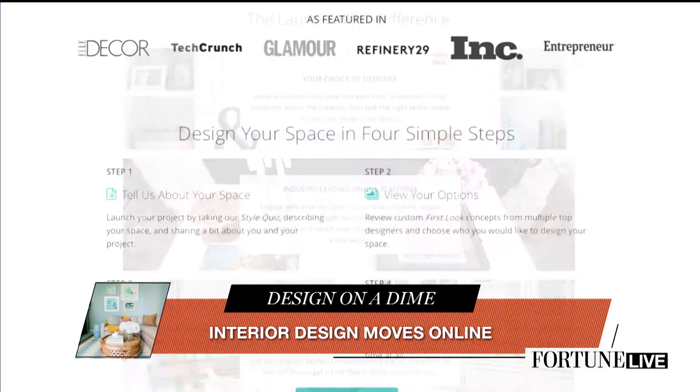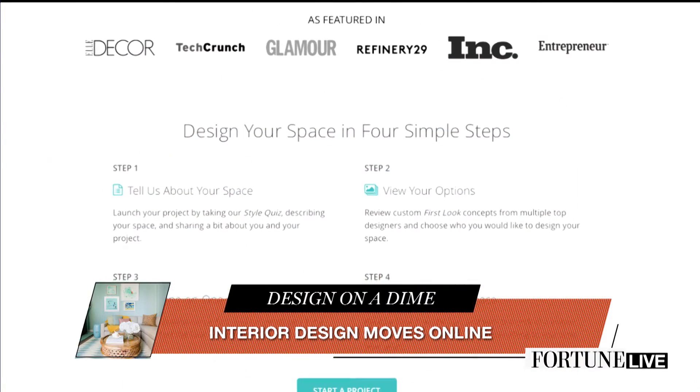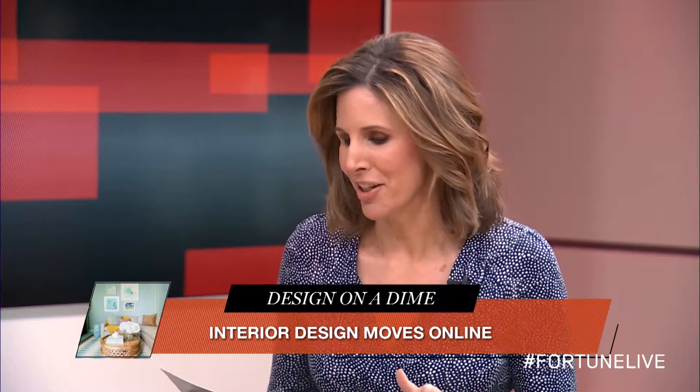Design time is our iterative design process. It happens 100% across the software — you're able to tell the designer, oh I love this, I don't like that, it goes back and forth. And you walk away with the fully dimensioned floor plan, instructions for install, a fully executable shopping list, and your final style board showing you what your new space is going to look like. It's all 100% online.